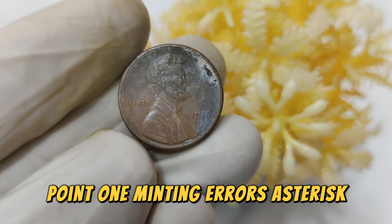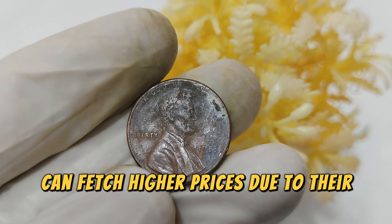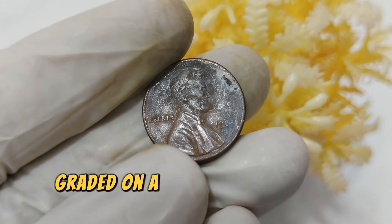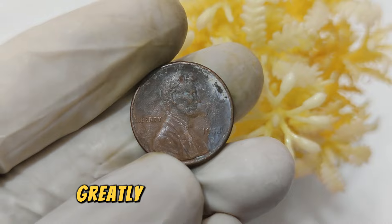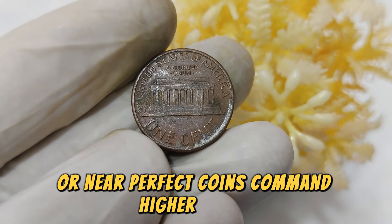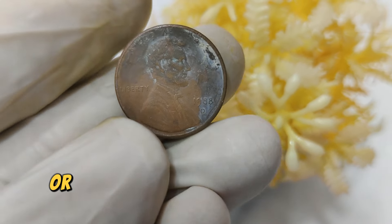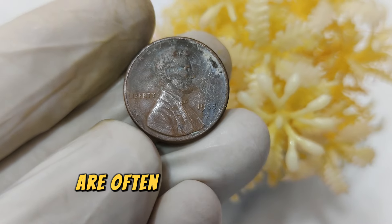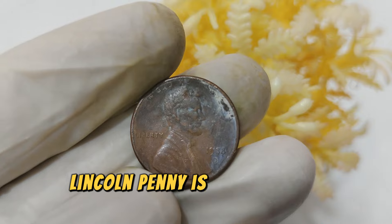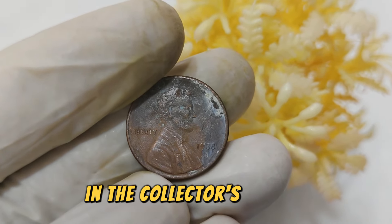The condition of a coin, graded on a scale from poor to mint state, greatly influences its value. Uncirculated or near-perfect coins command higher prices. Coins with lower mintage numbers or those less commonly found in circulation are often more valuable to collectors. As of now, the 1988 D Lincoln penny is valued at an impressive $21,666 in the collector's market.